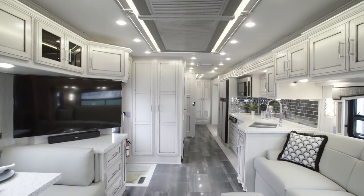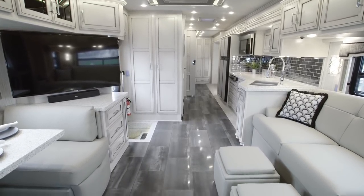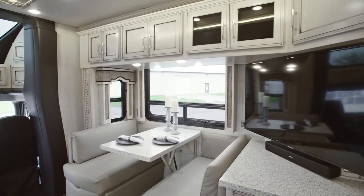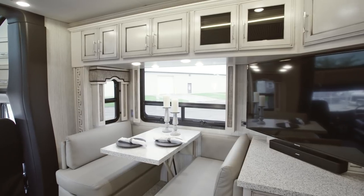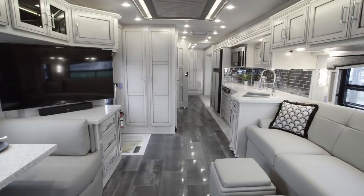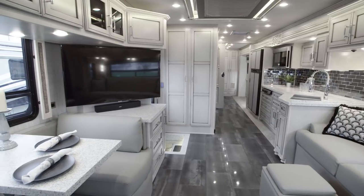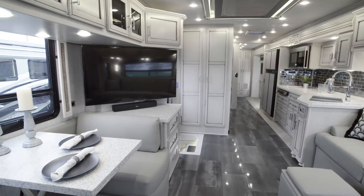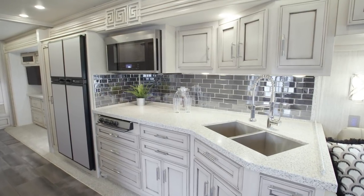Keep up with your favorite shows and enjoy your favorite movies with the Superstar's impressive entertainment features, which include a Samsung 50-inch LED 4K TV, a Sony Blu-ray player, and a Bose Solo 5 soundbar. Stay comfortable in any climate thanks to two heat pump air conditioners.